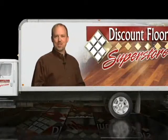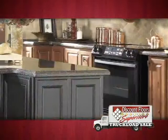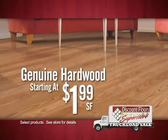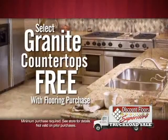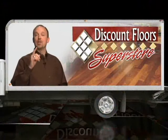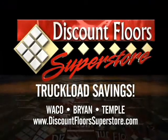Huge truckload savings are rolling in now at Discount Floor Superstore. We've ordered thousands of feet of designer hardwood, carpet and granite to bring you unbeatable prices — like genuine hardwood starting at only $1.99 a square foot, ultra soft carpet with a lifetime stain warranty just $1.99 installed. And during our truckload sale, you can get granite countertops free with your flooring purchase. No flooring or granite company can make your dollar go farther. Hurry for truckload savings going on now only at Discount Floor Superstore.